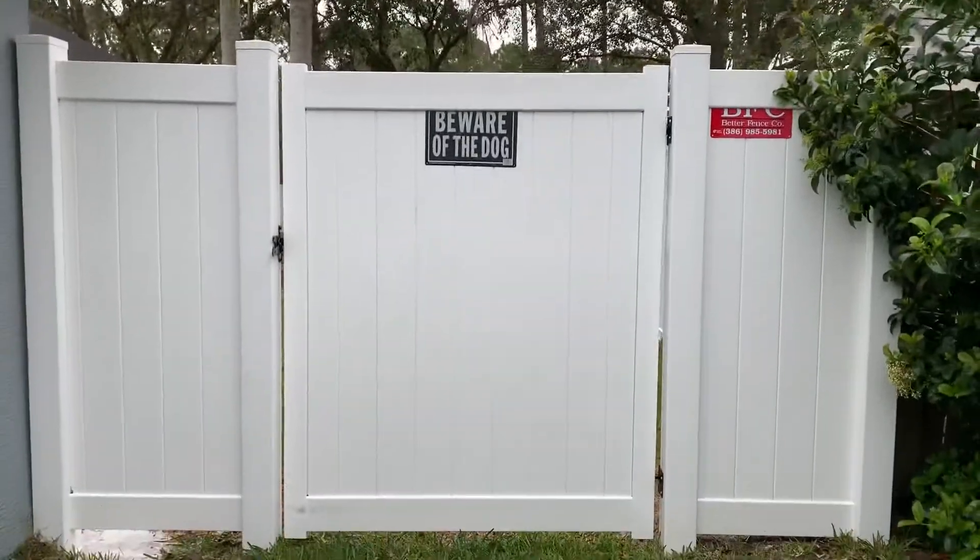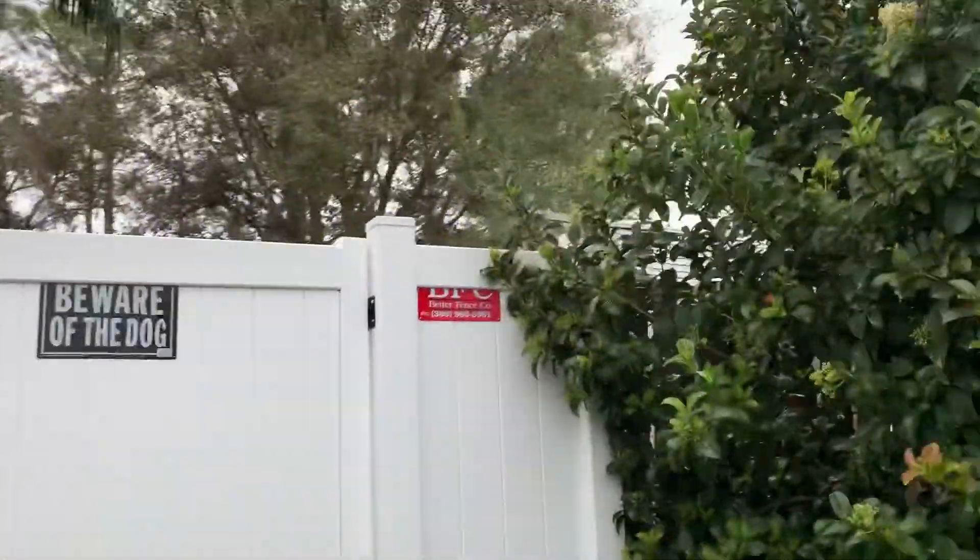Well, just as expected, everyone, it's raining, but I want you to see the fence. Remember what that looked like before? Amazing results.